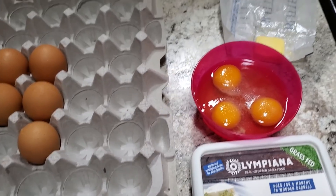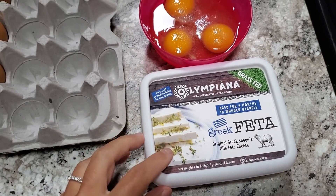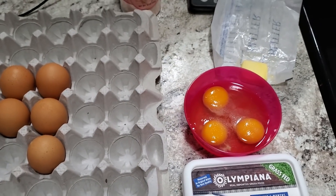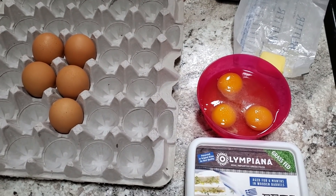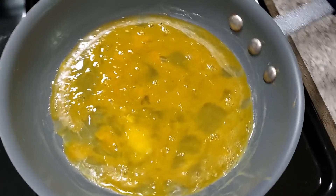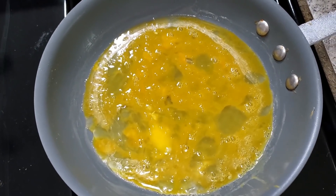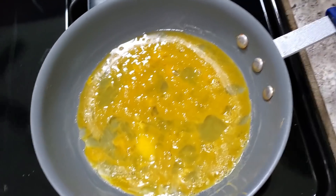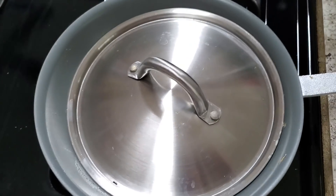Lunch today is going to be a three egg omelet stuffed with feta cheese and a side of Canadian bacon, and also a new recipe that I will get to in just a second. So let's start with the omelet. There's a half tablespoon of butter in the pan. I just scrambled three eggs with some pink salt and I will let these cook covered for a minute while that hardens up.